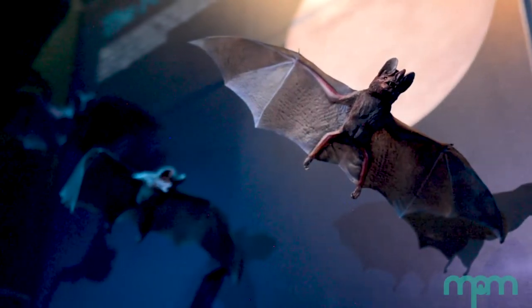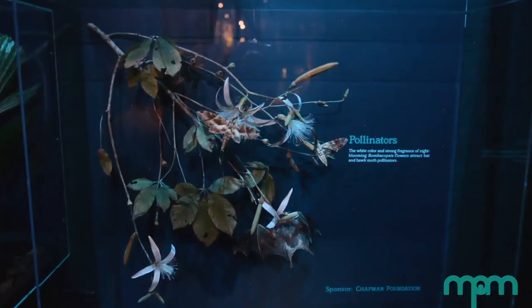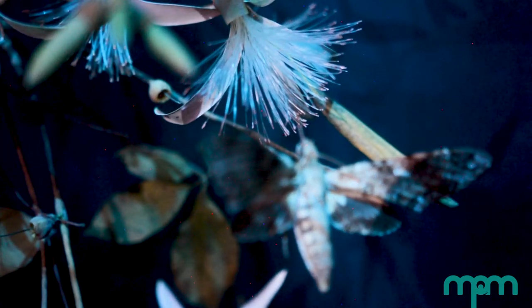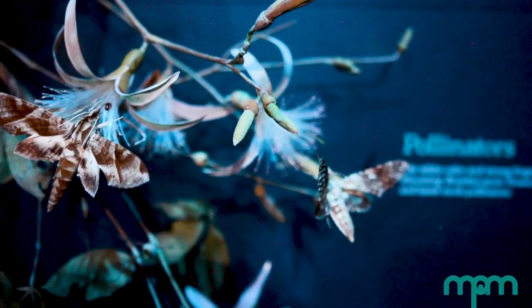We only see a few bats on display here, but there are over 100 species found in Costa Rica. Bats have one of the most important roles in the rainforest. While they are known for eating insects, many bats eat nectar from flowers and fruit, dispersing seeds and pollen that help the plants reproduce. Flowers that bloom at night, like this one on display, are white or pale-colored to better attract pollinators in the dark jungle, just like this bat and these moths.